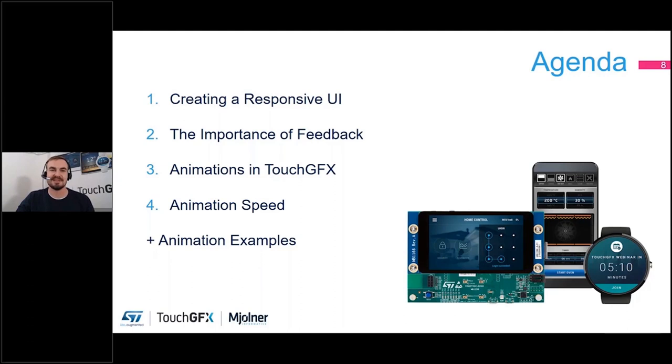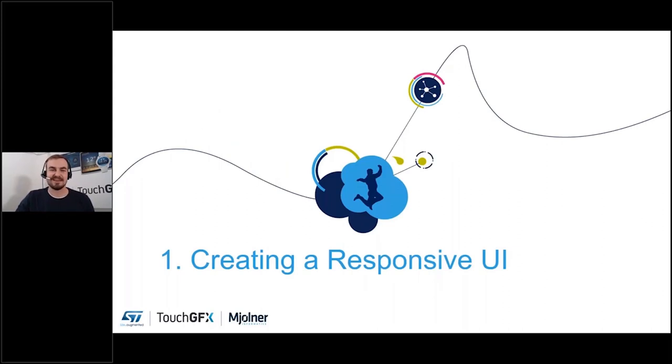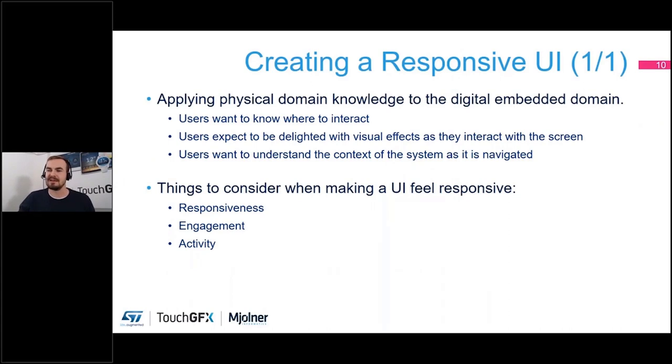I've put together a few guidelines. I included a lot of animation examples as we go, so hopefully you won't get too bored. Let's jump into the first chapter — creating a responsive UI — and what the thought process should be.